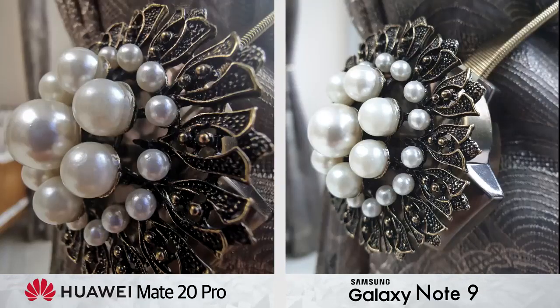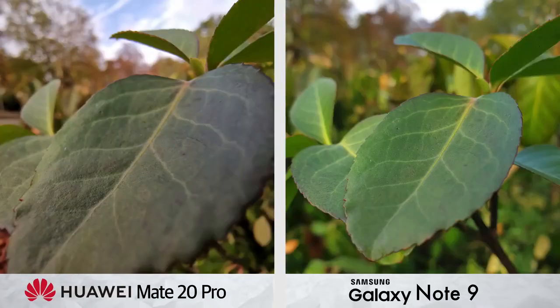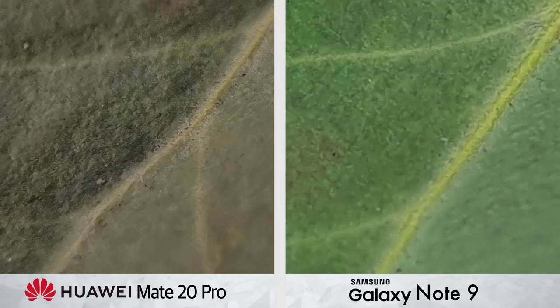And it's a bit of a double-edged blade. It doesn't just allow you to capture much further, but also — something I was surprised by — can bring you much closer. Most phones need to be over 5cm away from their subject of focus, but Huawei claims that their device can be as close as 2.5cm, which is the difference between taking a photo of a leaf and taking a photo of the texture of a leaf.